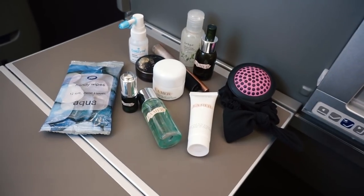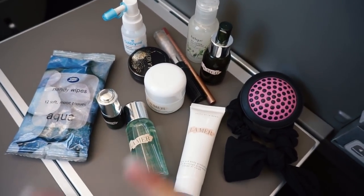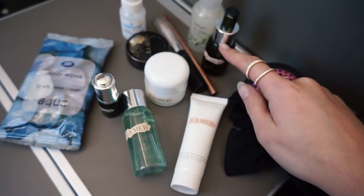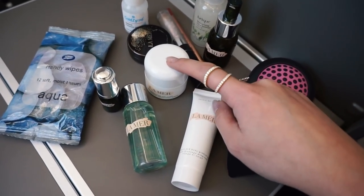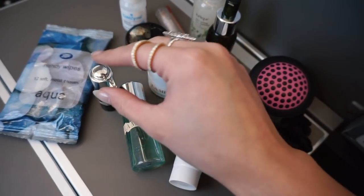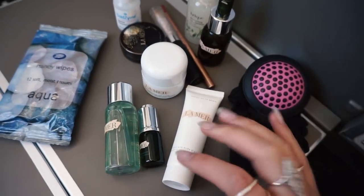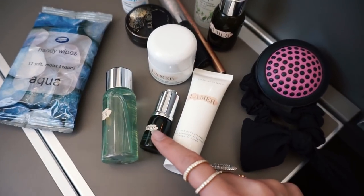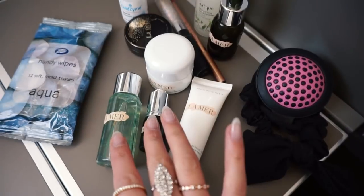I thought I would just share with you the beauty products I have in my carry-on. I've got the soft cream from La Mer and the concentrate. I use the concentrate on my face followed by the soft cream — I can also use the soft cream on my hands and other dry areas. I've also got some minis from La Mer: the gradual tan, which I love, the eye lifting concentrate, and the facial cleansing gel — neither of those two I've tried yet, so I'm excited to try them.